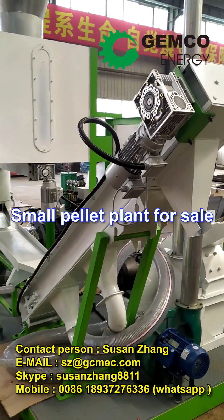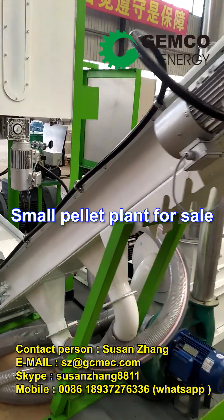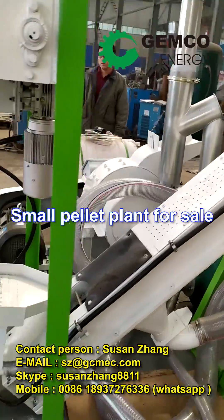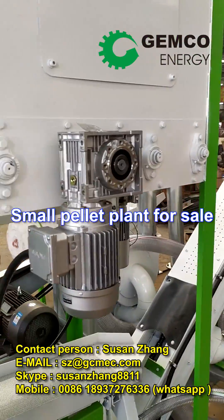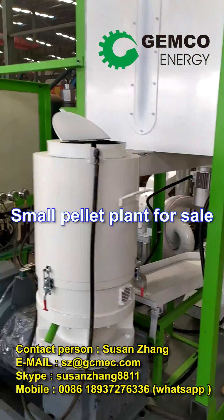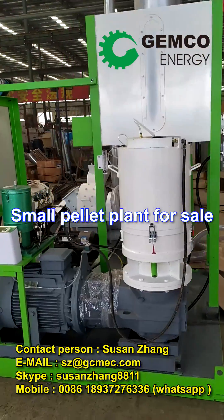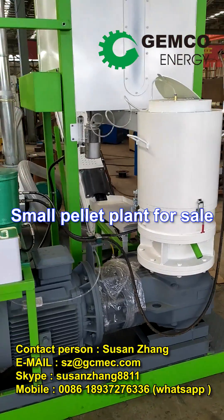Featuring a material mixing and storage bin, cyclone separator, hammer mill, screw feeder, pellet mill, vibrating screen, bucket conveyor, electric cabinet, water tank, and foundation frame, our mobile pellet plant is the latest in multifunctional biomass pellet production.